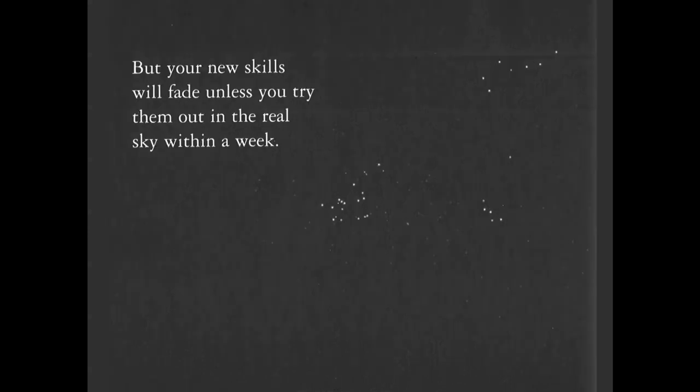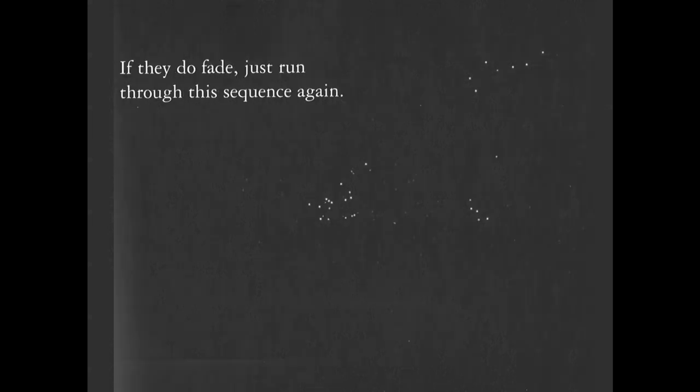Congratulations — you have now graduated from night navigator to a full-fledged stargazer. It would be patch-worthy if I had that in the budget. But your new skills will fade unless you try them out in the real sky within a week. As with learning a language, you have to practice it frequently to retain the skill. If they do fade, just run through the sequence again.